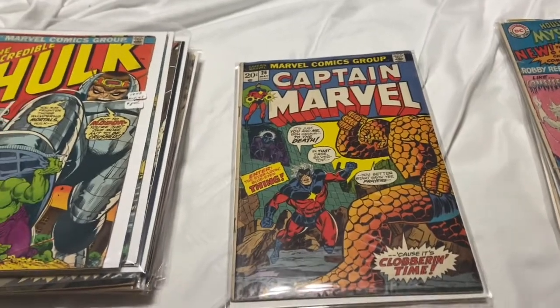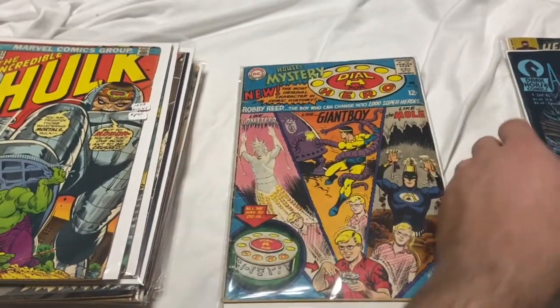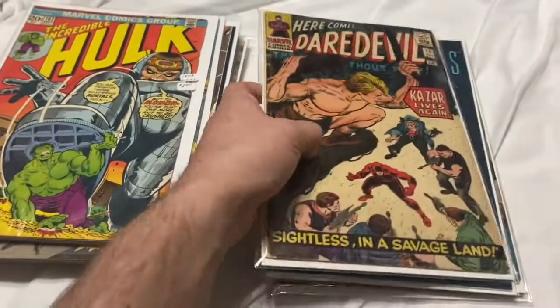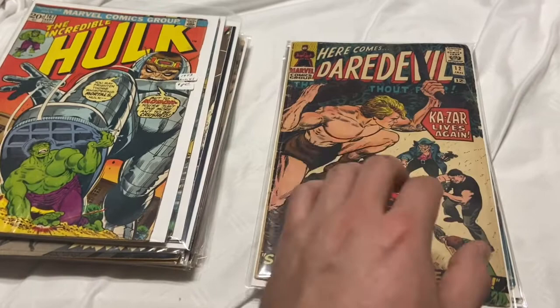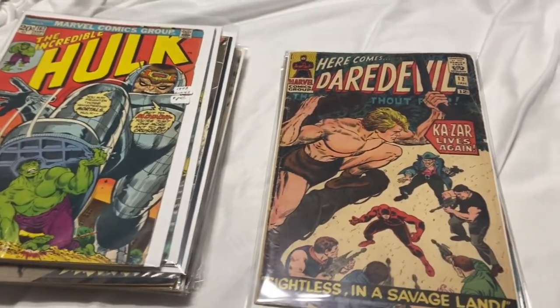Just trying to get some 12-center Silver Age stuff and a few keys. I think there's definitely some money to be made in this lot. These four books alone I could probably make my money back, if not more. Thanks for watching and till next one.